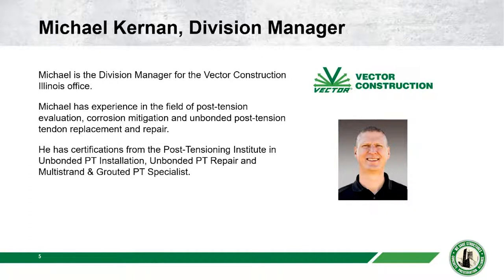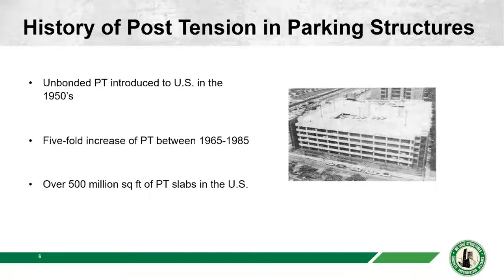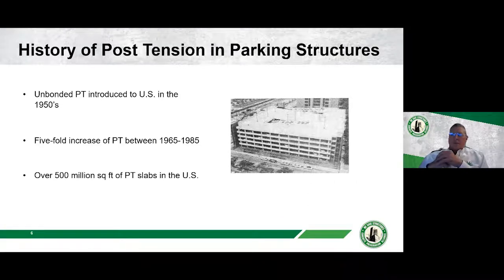We would encourage you to ask questions of Mike today. To sweeten the pot, we're offering a $100 Amazon gift card for the best question as deemed by Mike. Please submit your question using the Q&A function on your screen. Mike, your screen is up — you're ready for the history of post-tensioning in parking structures.